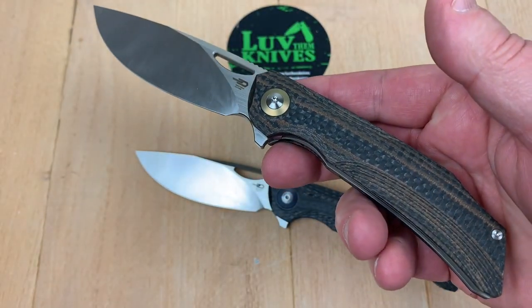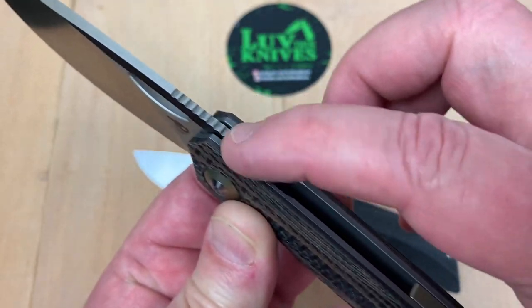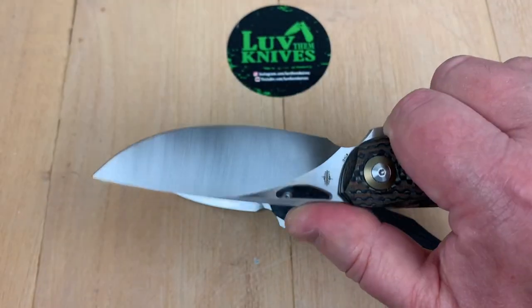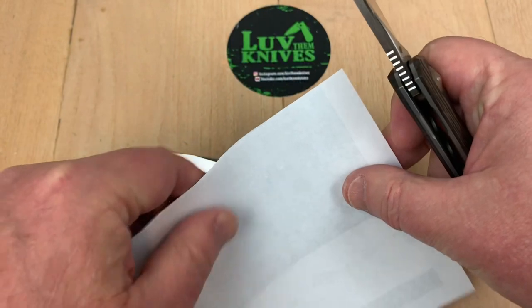Fit and finish — typical Best Tech. I think they do a pretty good job. You've got a little landing zone for your finger here, and jimping up on the spine. That's appreciable. Let's see if the knife will be a knife.